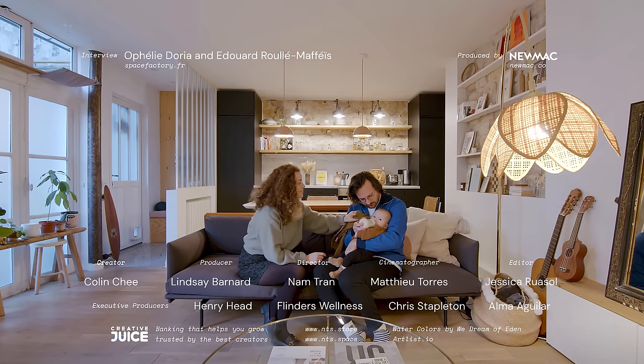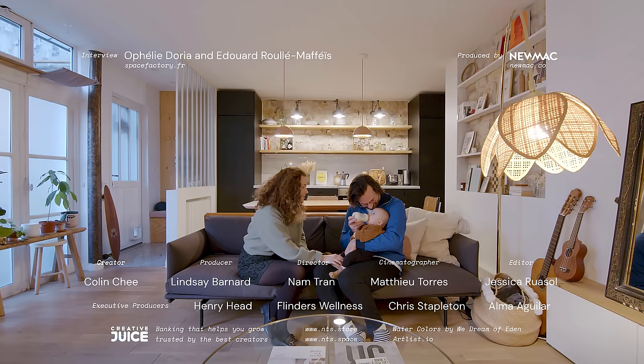Thanks for watching. To receive updates on our latest episodes, please subscribe and click the notification bell. And if you're an architect or designer with a project we could feature, please share it with us at nevertosmall.com/submissions.